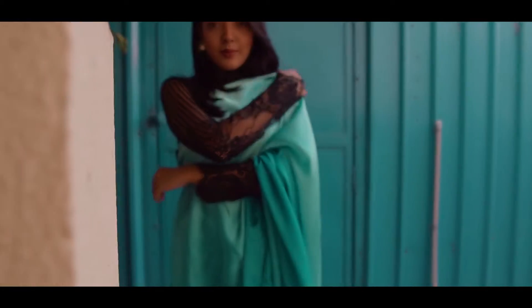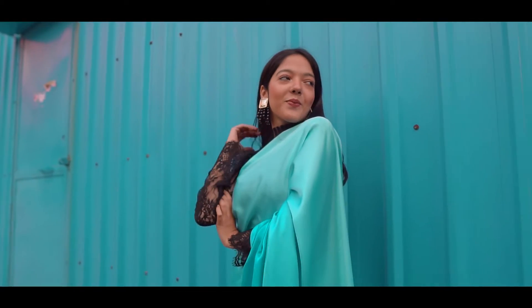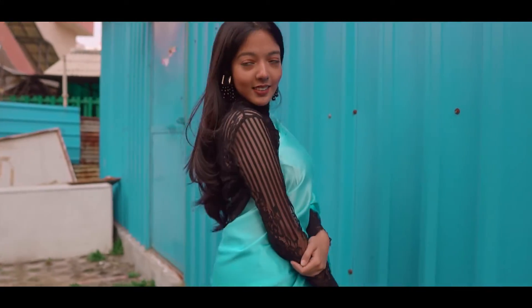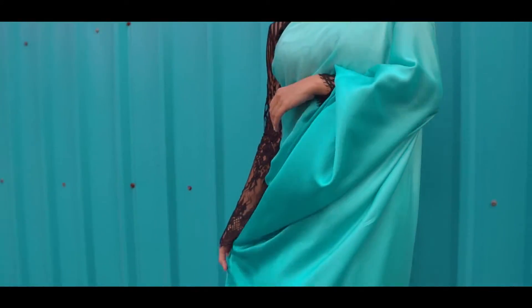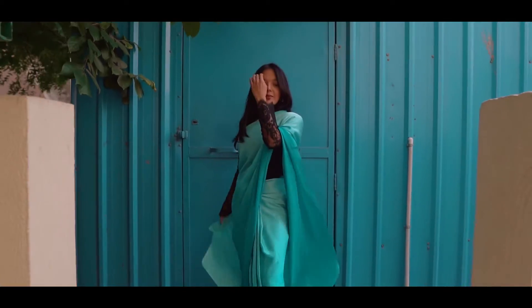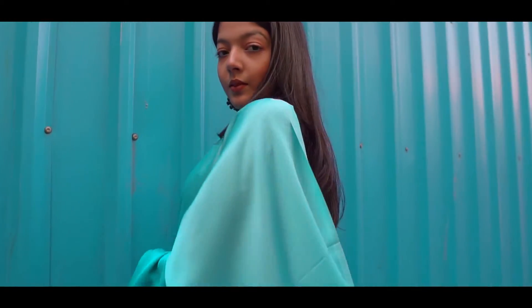I forgot to mention that I did not have the blouses for any of the outfits in this video. In this particular outfit I've actually used a black sheer net top from Forever 21 as a blouse, and I think it looks amazing and goes really well with it. It gives sort of a twist to the regular elegant saree look. Accessorize it accordingly and you're good to go.